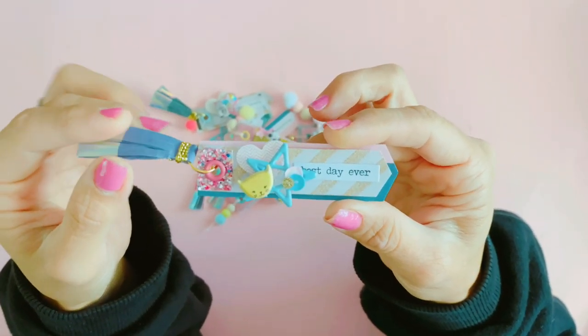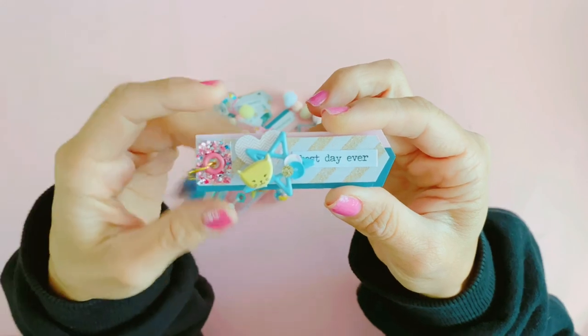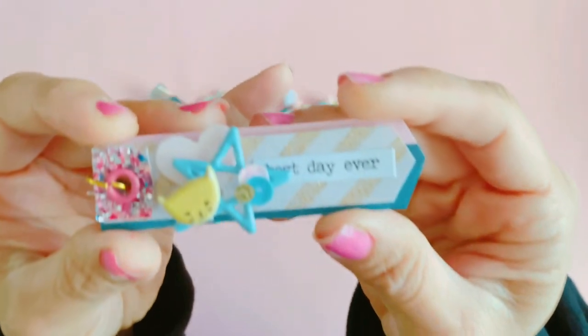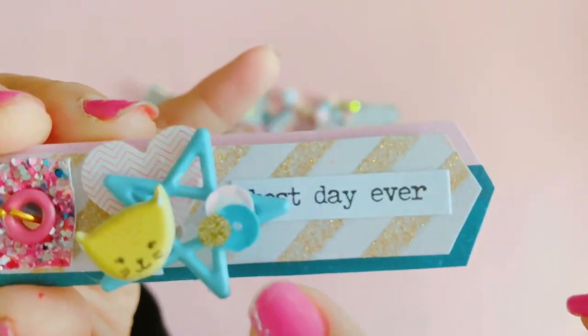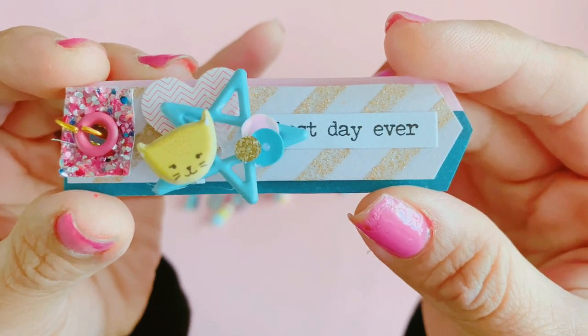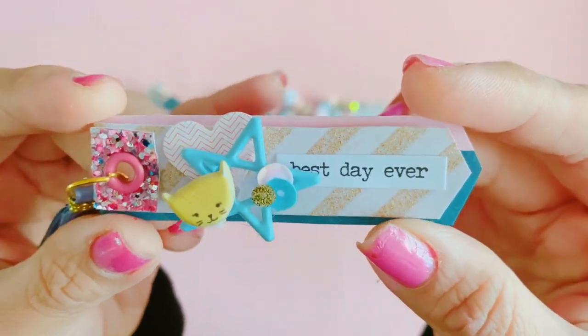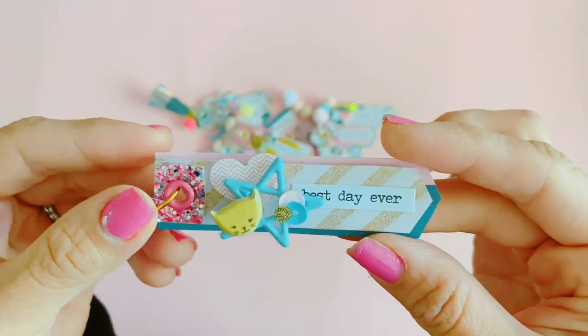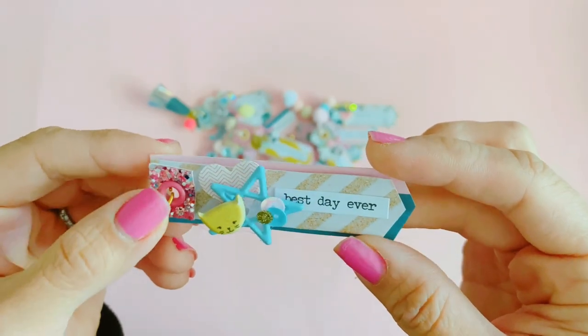For some of these I added these all-heart tassels and for others I actually made pom-pom charms. You'll be able to check out that little sequin cluster which was inspired by Amy L Crafts — I just think they are so pretty. I really love this little project.